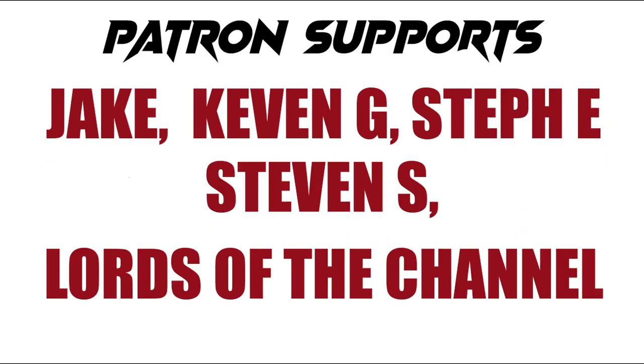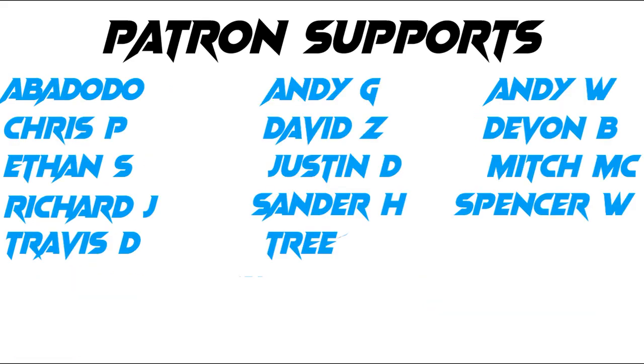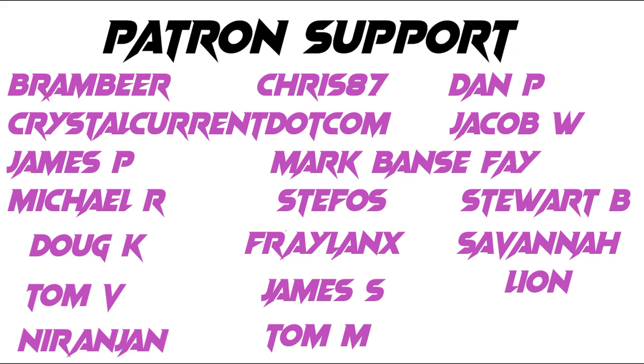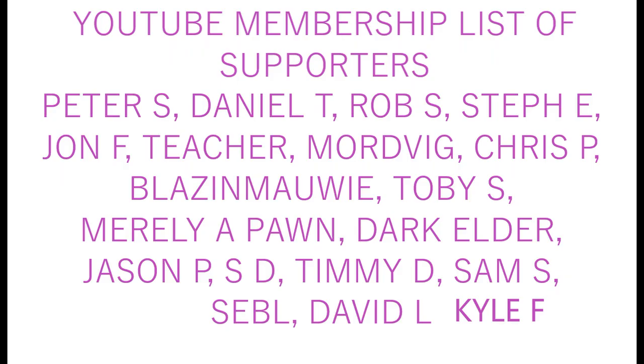So many Magic cards, so little time. I really hope everyone enjoyed the video today. I wonder what will happen in Magic the Gathering tomorrow. Big shout out to each and every one of my amazing patrons — you guys are awesome, thanks a lot. Have a great day today.